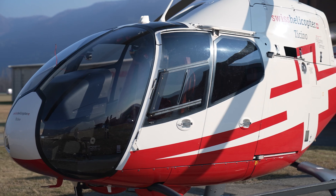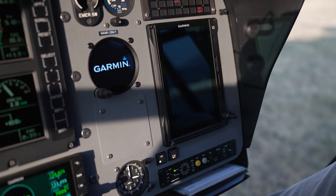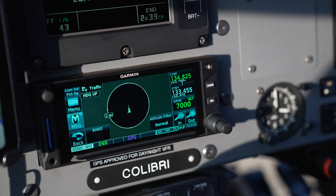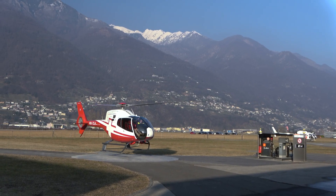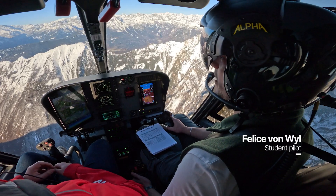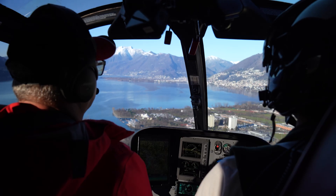We decided to do the retrofit with the 120 cockpit because it gives us a lot of benefits. The pilot has less workload in the cockpit because on one side he sees all the parameters he needs. It's much faster to deliver the information that you want.